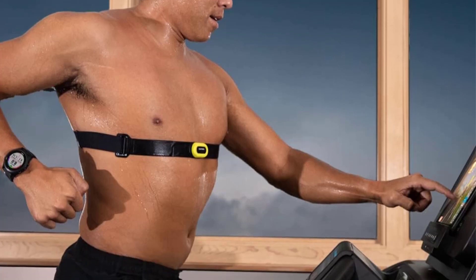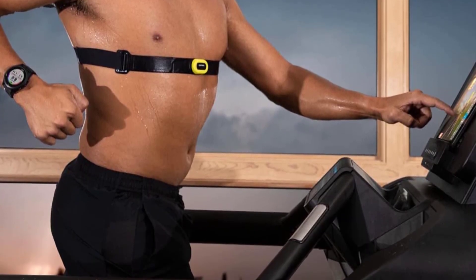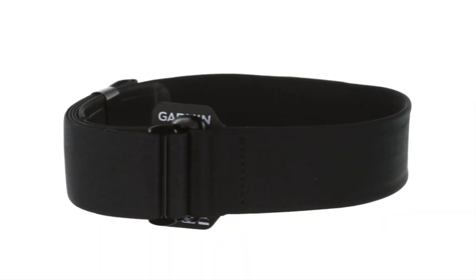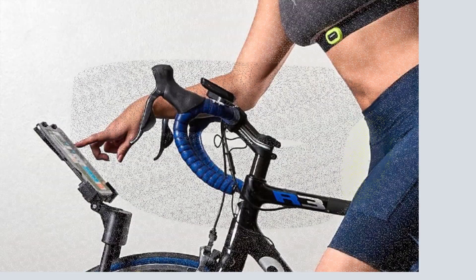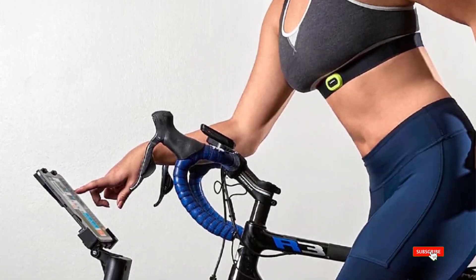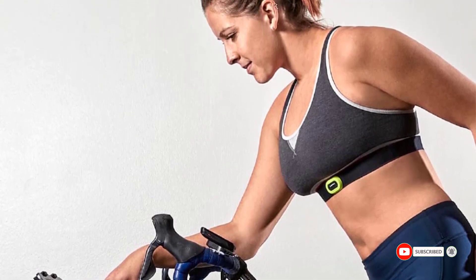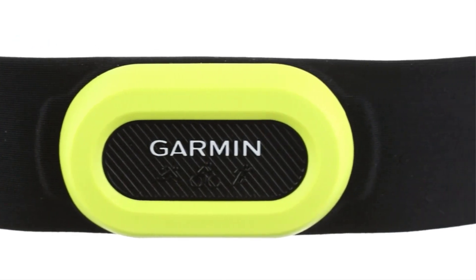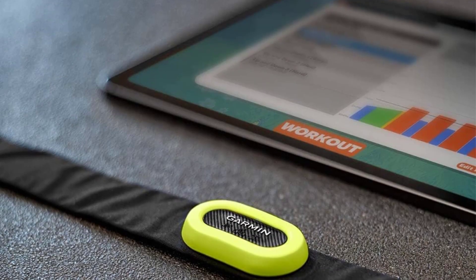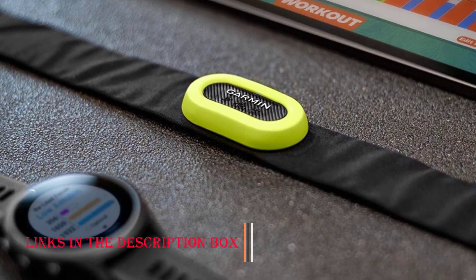Versatile Connectivity: the monitor seamlessly connects to a wide range of Garmin devices and fitness apps via ANT+ and Bluetooth, making it a valuable addition to any athlete's toolkit and ensuring data integration across various platforms. Comfortable Design: crafted with both function and comfort in mind, the HRM Pro's soft and adjustable strap guarantees an irritation-free experience during extended training sessions, and its secure fit minimizes the need for readjustments.